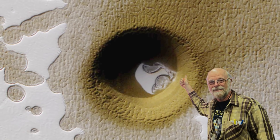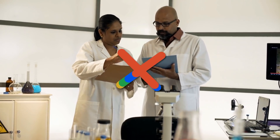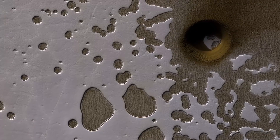NASA suspects that because this hole is so much larger and deeper than other craters, it must have been caused by some kind of impact or collapse, but NASA scientists don't have enough information to determine what caused it. Volcanic activity, a meteor impact, or a surface collapse are all possibilities.